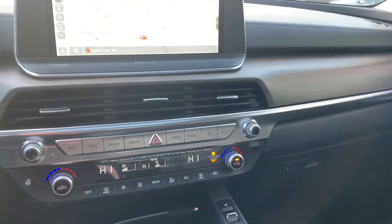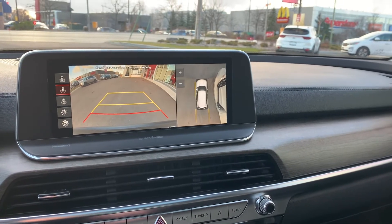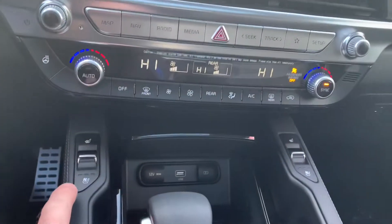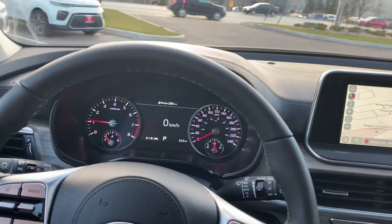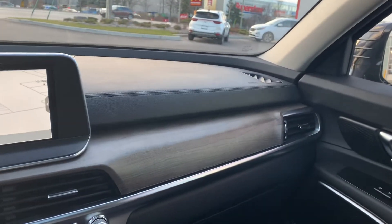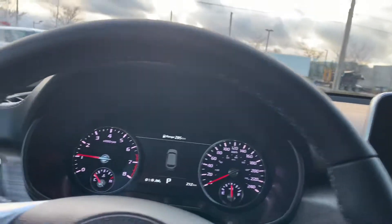Heated seats, cooling seats for your convenience, navigation, backup camera with your 360 view — everything all at your fingertips. And then this stunning interior has been designed with wood trim, silver chrome, and then you have the updated Harman Kardon stereo system.